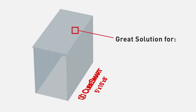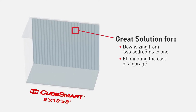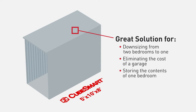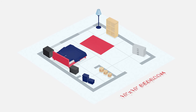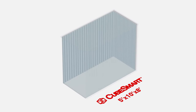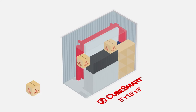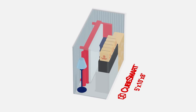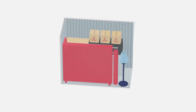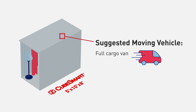CubeSmart's 5x10 storage units are a great solution for downsizing from two bedrooms to one, eliminating the cost of a garage, or storing the contents of one bedroom. If you're renting a full cargo van, this may be the right unit for you.